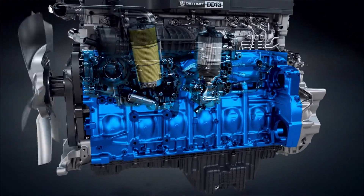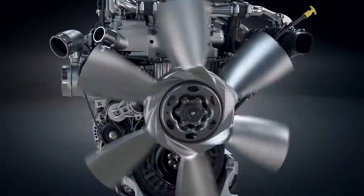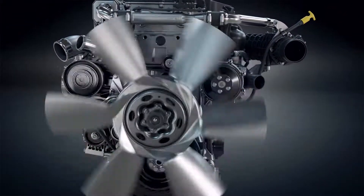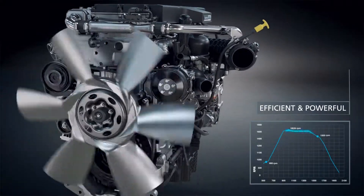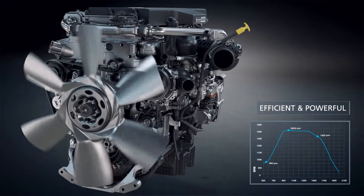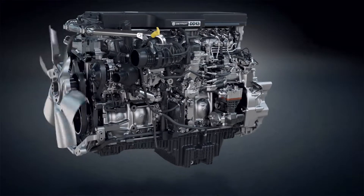Longer maintenance intervals maximize uptime. New power ratings for the DD13 Gen5 match the job that needs to get done. This engine is powerful and extremely efficient, and our rapid-torque technology achieves high-torque capabilities at lower RPMs.